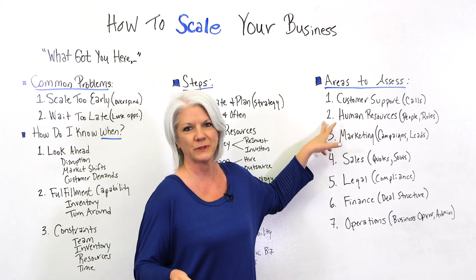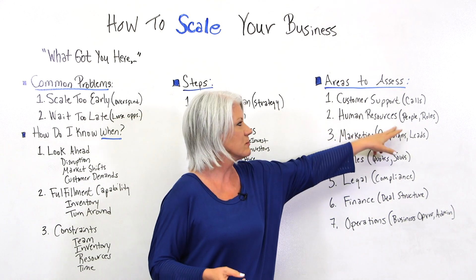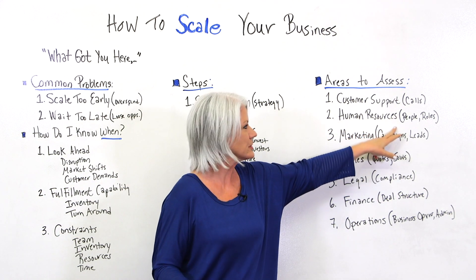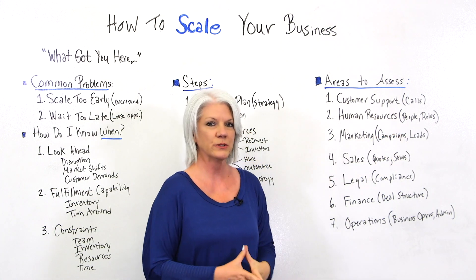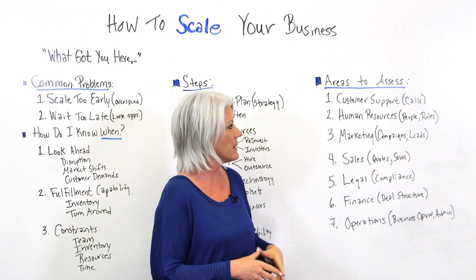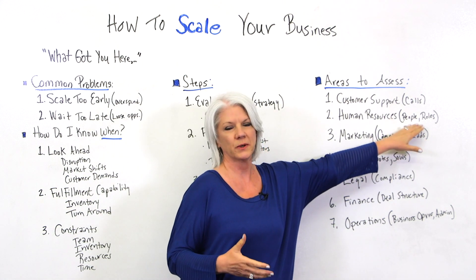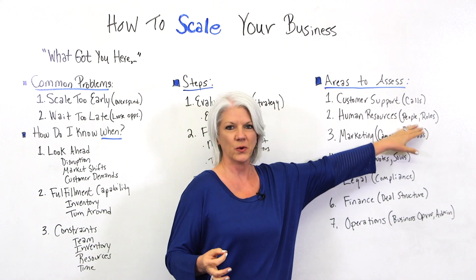Number two, human resources. Once we begin growing and scaling our team and adding more people, more people issues arise. You want to be sure that human resources requirements regulated by the government are met. You also want to make sure that when you add more people, you define the roles clearly.